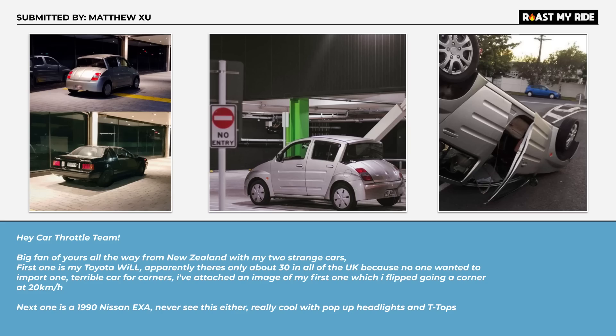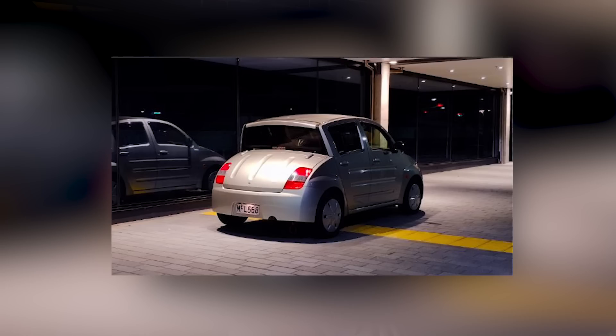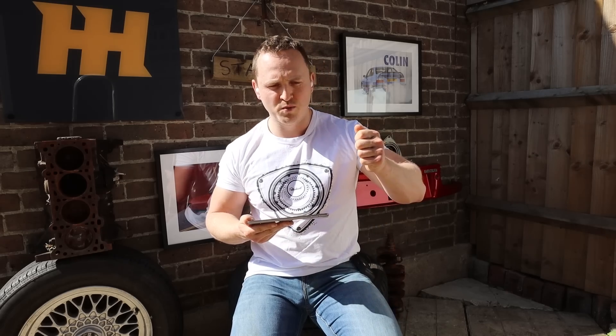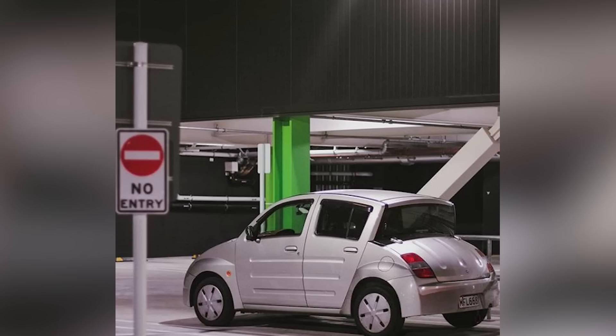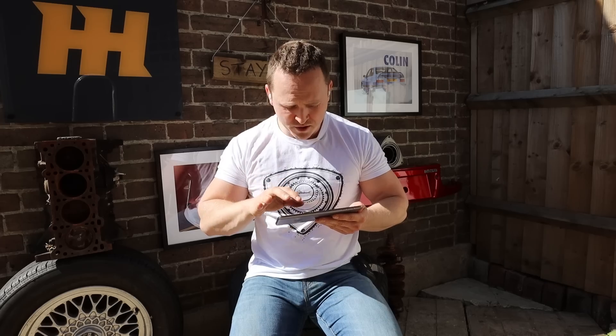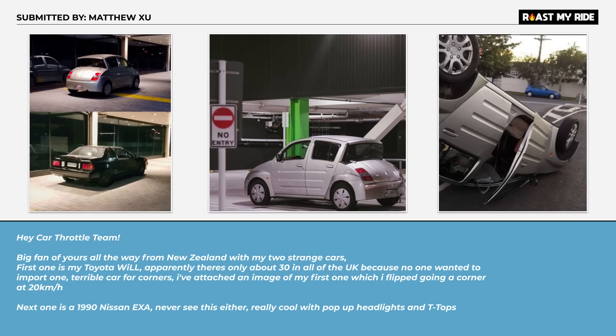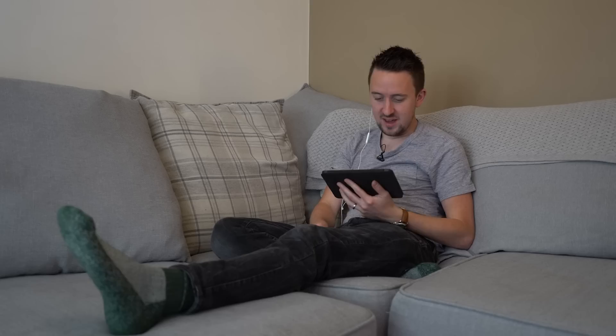Matthew Zou — this car is a Toyota Will. It's a little car designed for young people, designed in collaboration with Toyota, a personal hygiene company, and also an office furniture company. My favourite thing about this email is the third picture — the car is upside down. He flipped going around a corner at 20 kilometres an hour — that's 12 miles an hour. Who in their right mind makes that and thinks 'yeah, young people will like this'? I really want to drive it. It's small and weird — you forgot weak, Ethan.